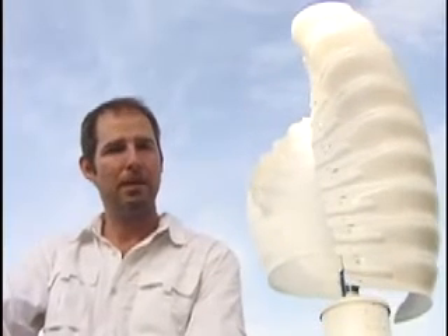This in turn allows the Helix to be installed at lower heights than other turbines, making it safer, simpler, and less expensive to install. The turbine operates silently, and with its unique solid contoured shape, it's completely safe for birds.